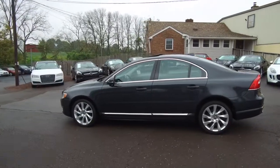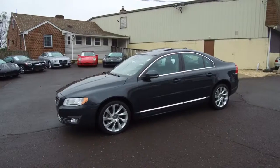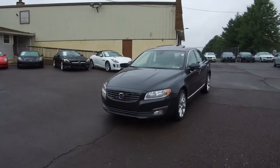All the details about this vehicle or any of our vehicles can be seen anytime at E-Imports.com, or you can take questions here at the store at 215-249-9100.